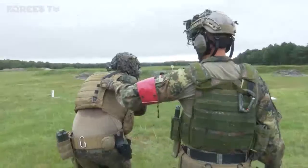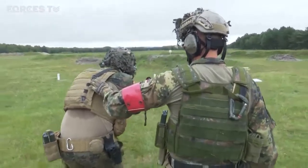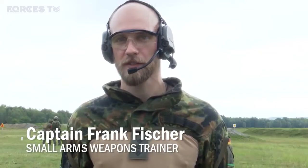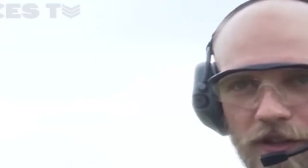They're based nearby, but Sennelager is the only suitable range for 100 kilometres. This is a big advantage for us because the smaller shooting ranges that are closer to all German barracks do not have these moving targets.